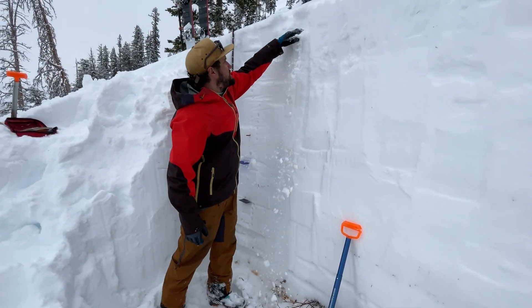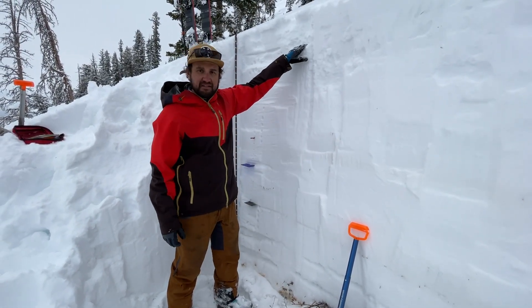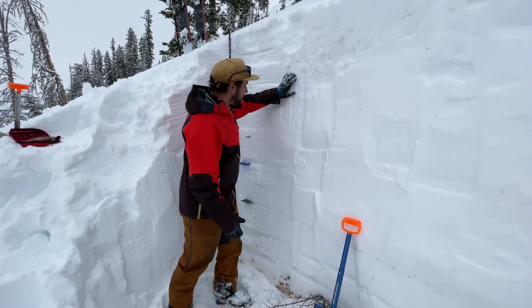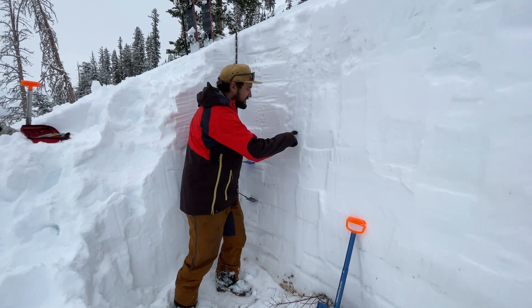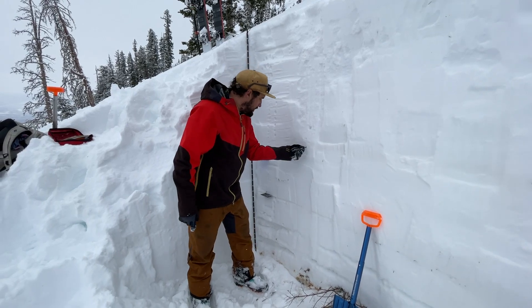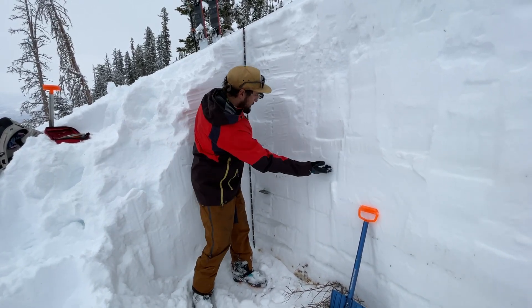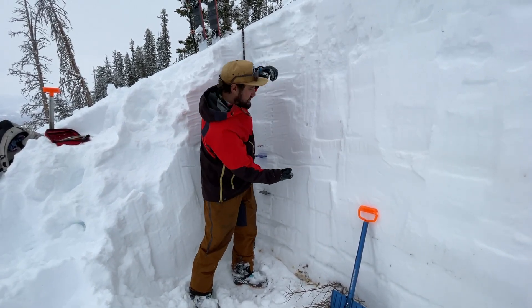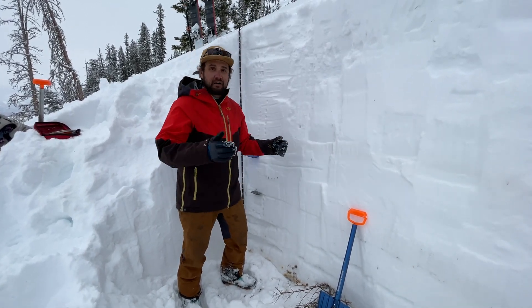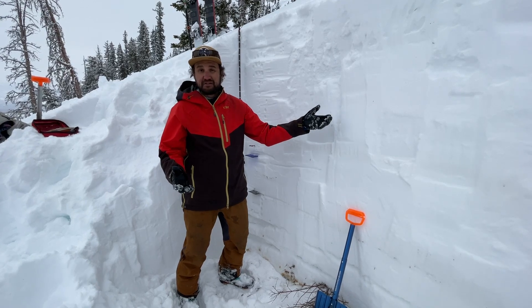What we have up here is some light, fluffy snow from the past few days, and then the snowpack just gets harder and harder as we go down. You can't even get your one finger into it here, so we use a pencil. From about here up is all of the storm snow from the Valentine's Day storm cycle, where Alta recorded about 100 inches of new snow.